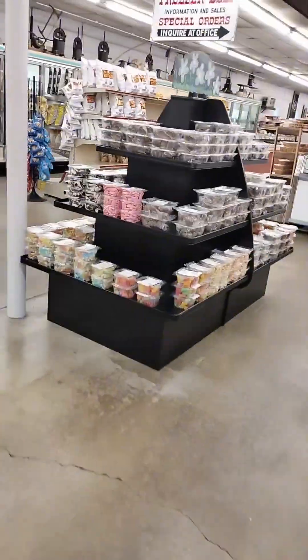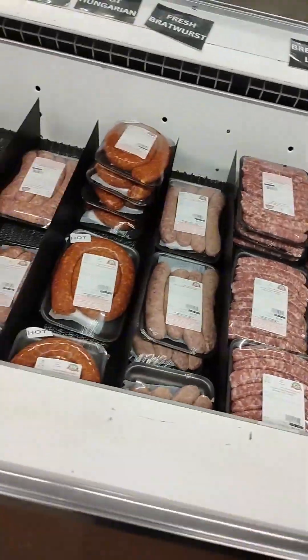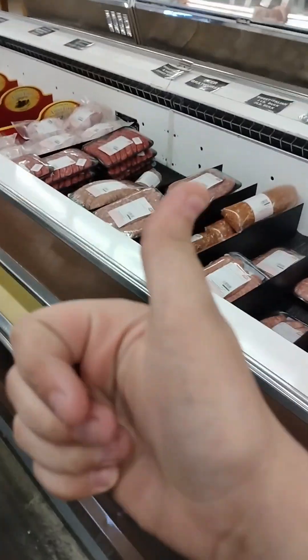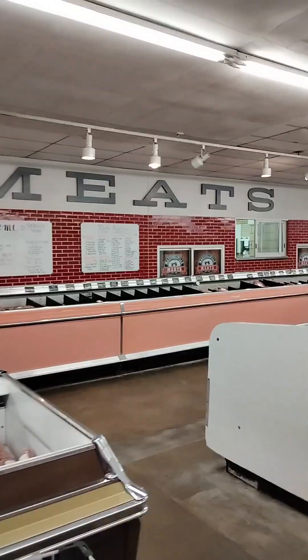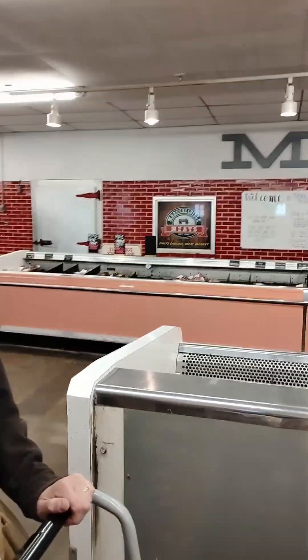This is the store of Marshallville Meats. As y'all saw in the back room where they make all those sausages and stuff — it all comes out here onto these shelves to be served to customers, including me. I love this place very much. That lady you saw in the video was the general manager of this place. Marshallville Meats — Ohio's largest meat market in all of Ohio, as you can see right there.